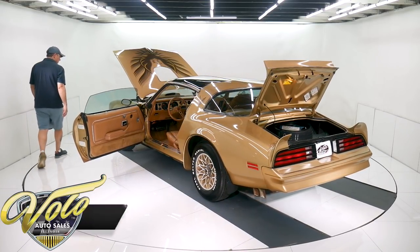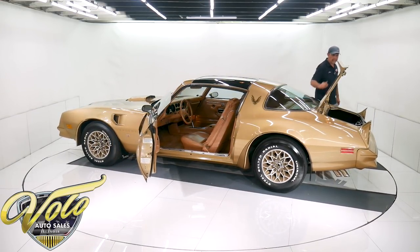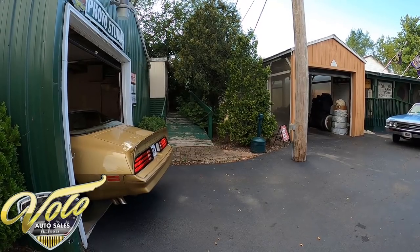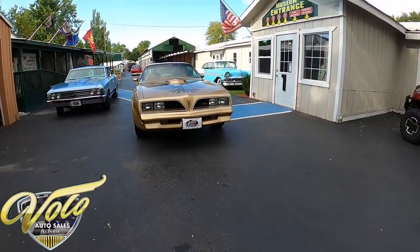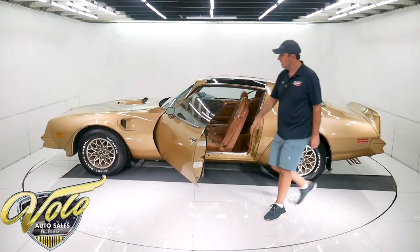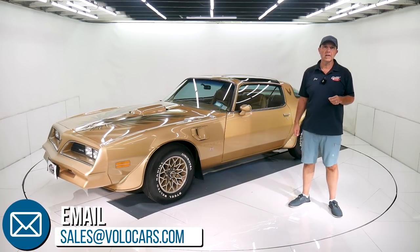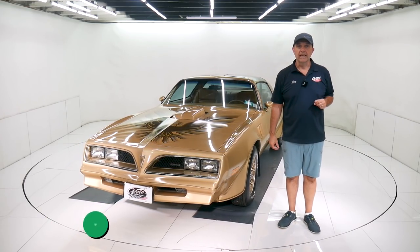We're going to close it up and I'm going to back it out so you can hear it run. It's one of the nicest survivor Trans Ams I've seen, and it is a gold special edition, real Y88 car — it's a documented car. I just gave you my impression. Go to volocars.com — there are plenty of ways to contact the salesmen if you have specific concerns or questions. They can also help you with financing and delivery to your door. That's at volocars.com. If you enjoy watching our video, subscribe to the YouTube channel, click on that bell icon, and you'll be the first to see the next one posted. Thanks for watching.